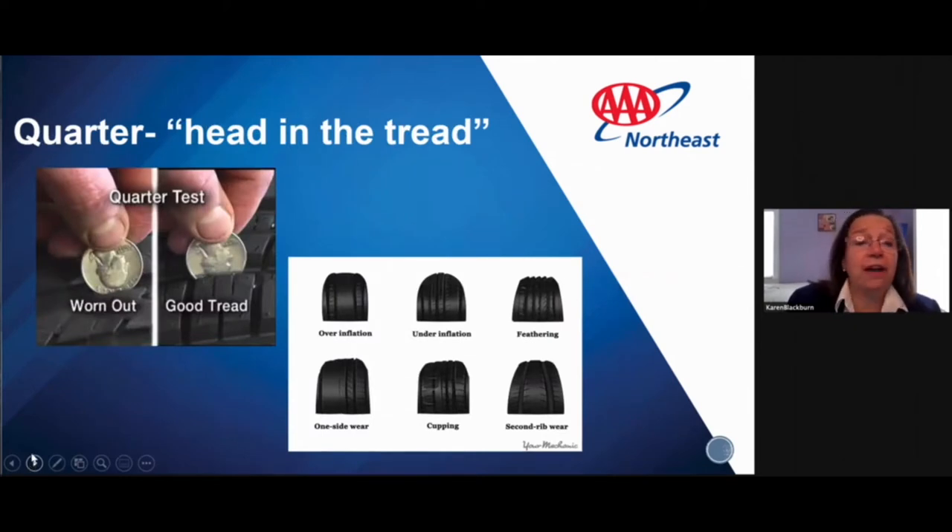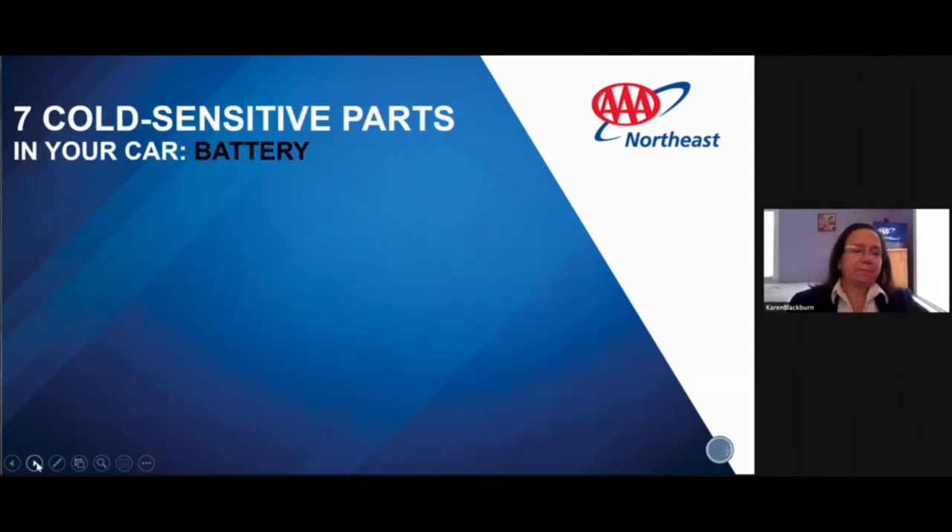We also want to make sure the treads on your tires are good. This is the quarter test — put the head in the tread. Your tires have four treads across the width. Insert a quarter upside down; you should not be able to see the top of George Washington's head. If tires are overinflated or underinflated, they won't grip properly, and worn treads won't wick water away while driving. After watching this, go outside and check your tire treads and pressure.